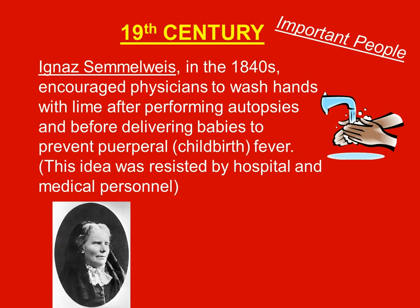Ignaz Semmelweis in the 1840s encouraged physicians to wash hands with lime after performing autopsies and before delivering babies, to prevent puerperal childbirth fever. This idea was resisted by hospitals and medical personnel at first, because what he was saying was essentially that the doctors themselves were creating the puerperal fever by spreading infection. Physicians of that day were regarded as very clean gentlemen, so the suggestion that they were causing the diseases was unheard of.